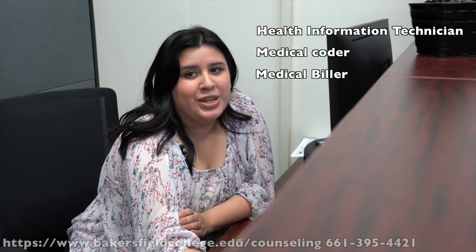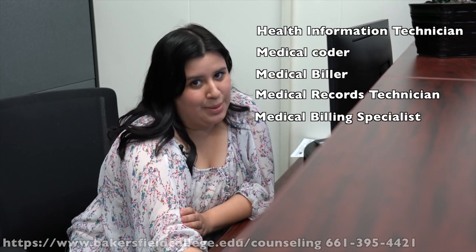Health Information Technology majors will learn to perform the essential functions of acquiring, analyzing, maintaining, and securing health information vital to providing quality patient care. This can lead to careers as health information technician, medical coder, medical biller, medical records technician, and medical billing specialist, just to name a few.